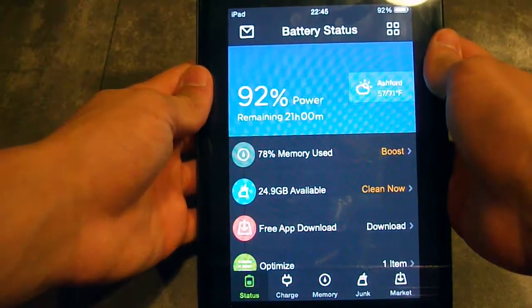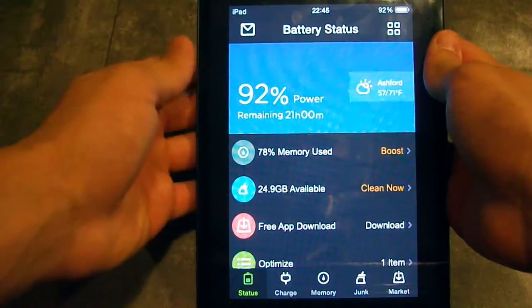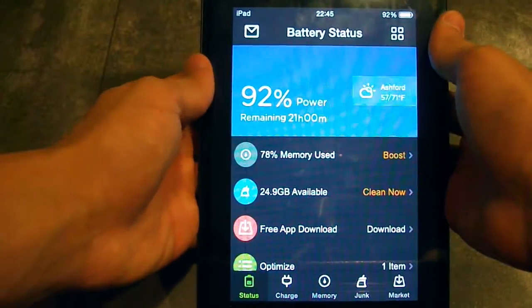If you can't find Battery Doctor, make sure to switch from iPad apps to iPhone apps and you should find the app. And it's free.